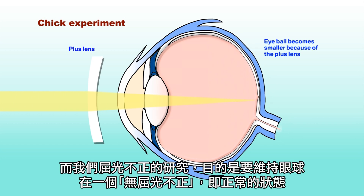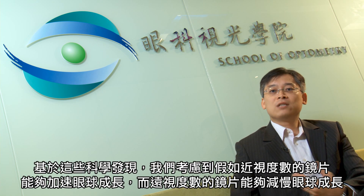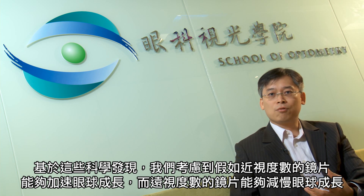In terms of refractive error research that we have been doing, the goal is to maintain a refractive error-free eye, which is a normal eye. Based on this scientific finding, we were thinking: if a minus lens can accelerate eye growth whereas a plus lens can retard eye growth, what if we combine the two powers together? Would that give you a refractive error-free eye?